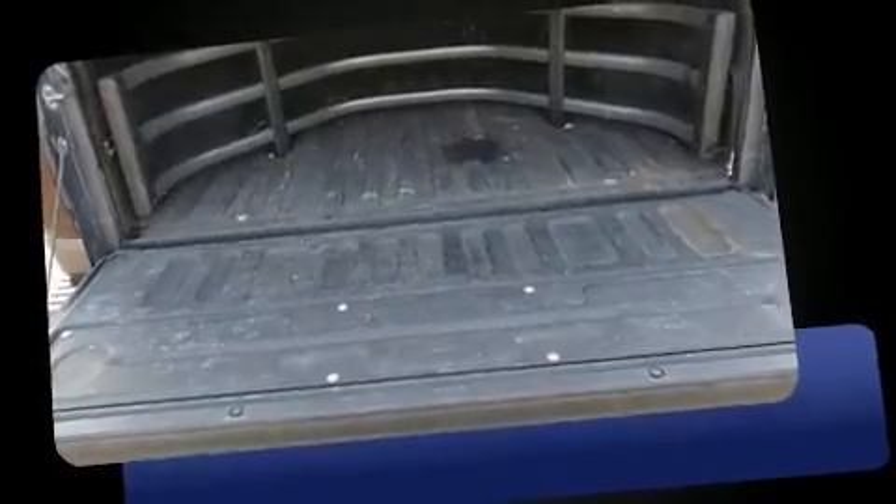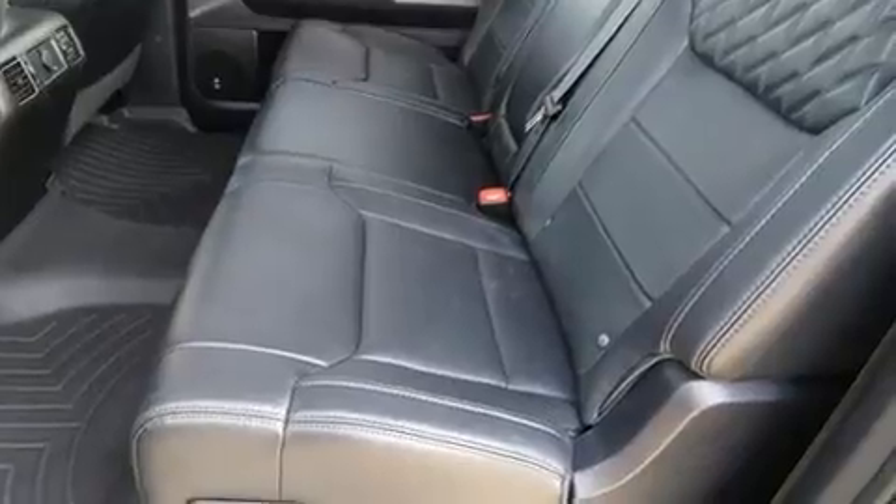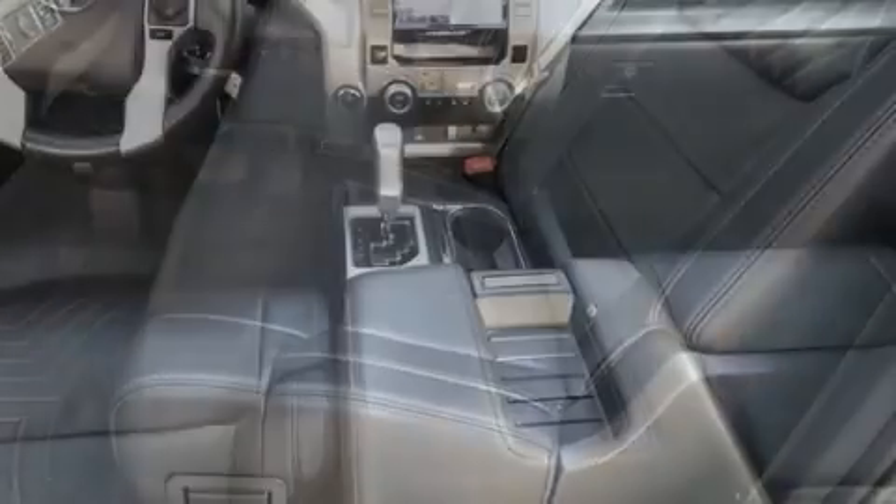A wealth of standard features means that you no longer have to sacrifice — like leather upholstery, automatic temperature control, skid plates, a trailer hitch, and power front seats.